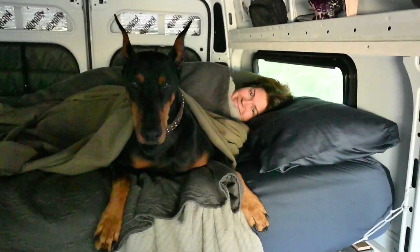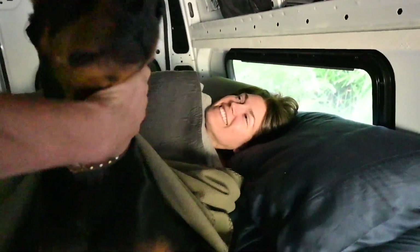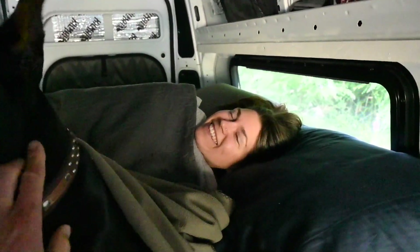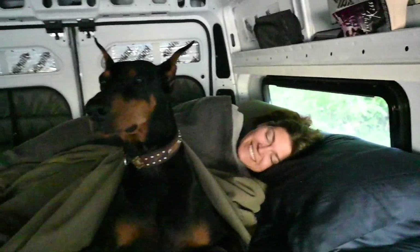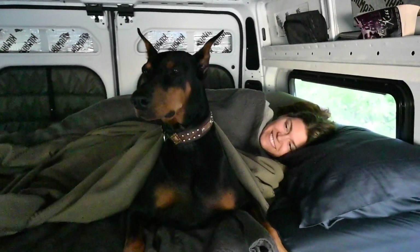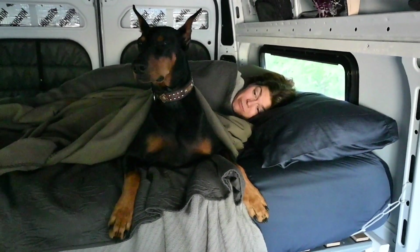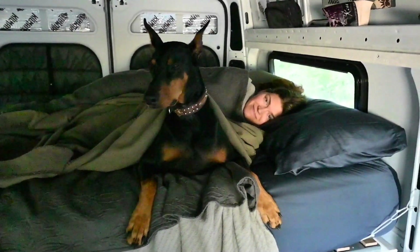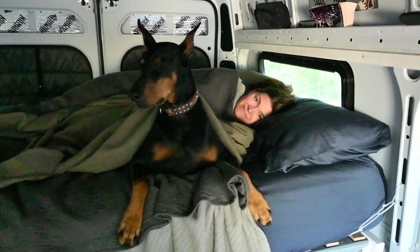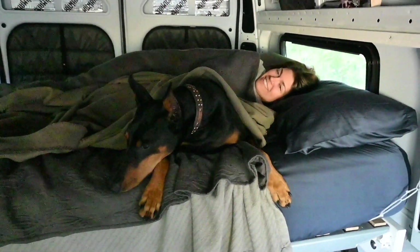Good morning, girls! Did you guys sleep well? A little chilly — it's really hard to get out of bed in the morning when it's cold. Well, Alexi didn't have any problems getting up into our bed this morning. That's a really high jump — it's like 32 inches plus whatever the mattress is, probably 40 inches up. Nice jump, pups. Superstar.